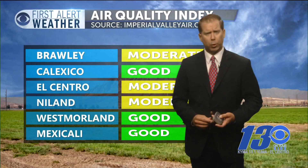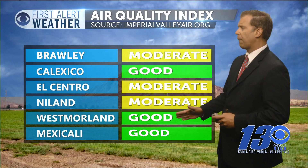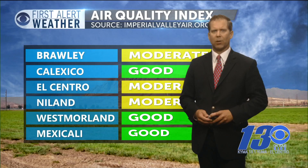Winds won't gust anywhere above 25 to 30 miles per hour. Our air quality index, brought to us by the Imperial County Air Pollution Control District — a little change from the 4 o'clock hour. We had Westmoreland at moderate; that is now at good, matching Mexicali and Calexico. El Centro and Brawley are both in the moderate readings right now.